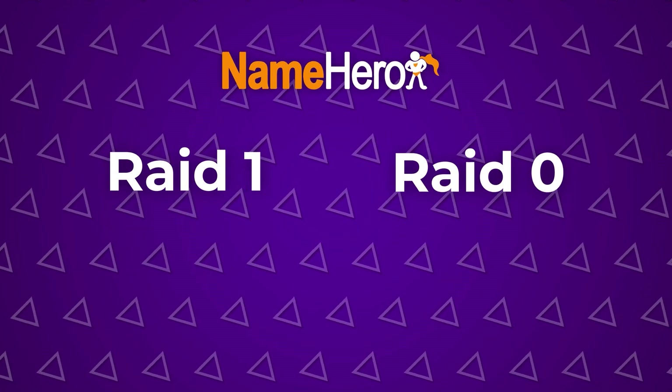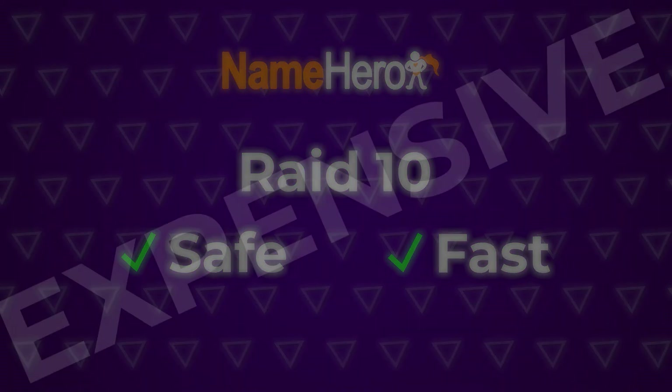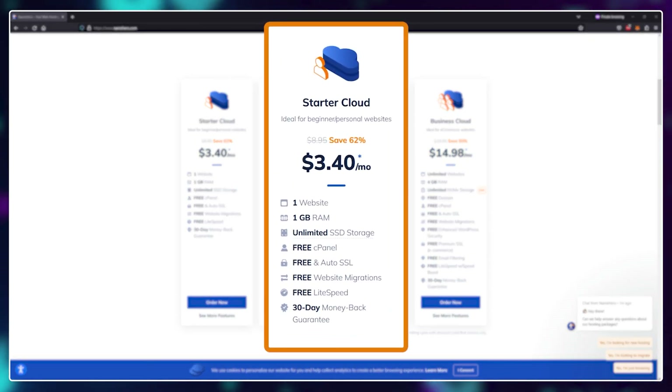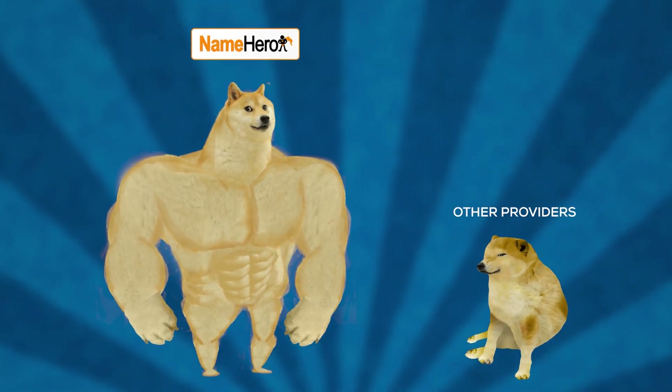What NameHero does is use both methods together, hence called RAID 10. This is both safe and fast, but it's expensive for them, because at minimum they need four drives instead of just one. But somehow they don't transfer that cost to you — the cheapest plan is just $3.40 if you use the link in the description. Though their pricing is a little misleading and they're actually more expensive than you might think at first — I'll talk more about that later.